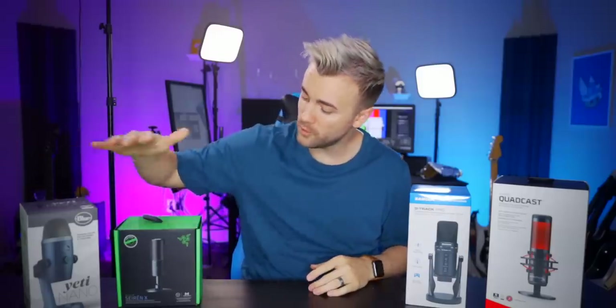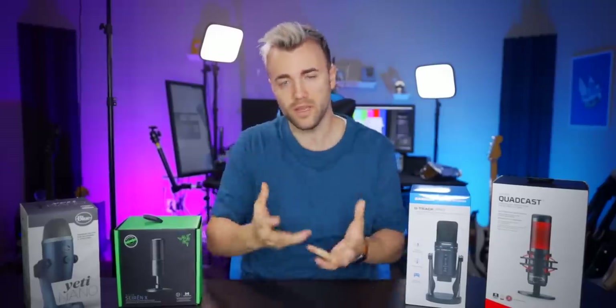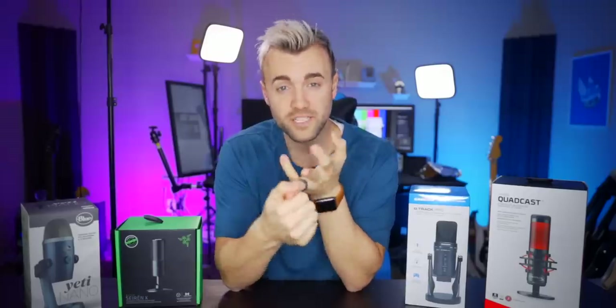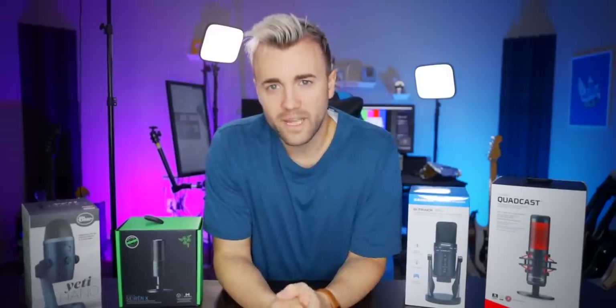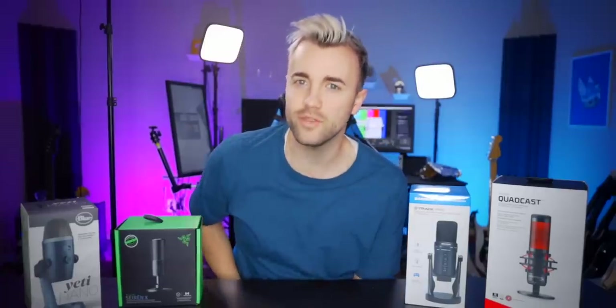Full disclosure: Blue, Razer, and Samson all sent me these mics. None of them are paying me for this video and none of them asked me to say anything specific — they just wanted to be part of it. We're going to rate them on four scales: appearance and build quality, features, sound quality, and overall value. Welcome back to the Alpha Gaming channel. I'm Harris Heller, your stream doctor, and today we're going to find you the best USB mic.